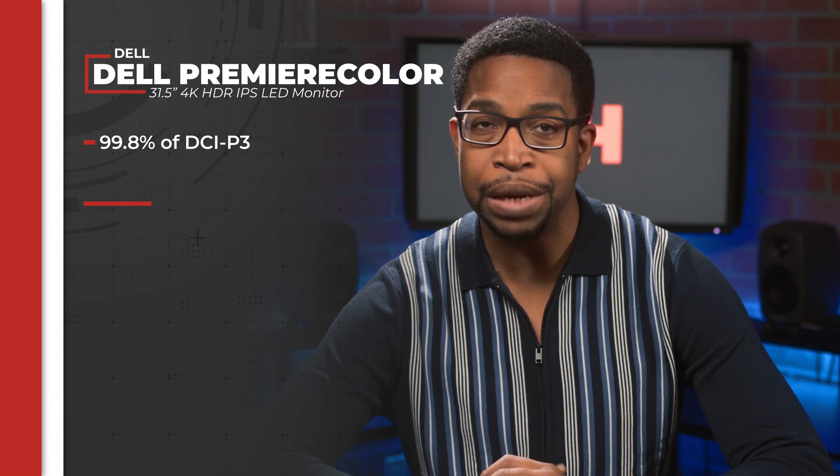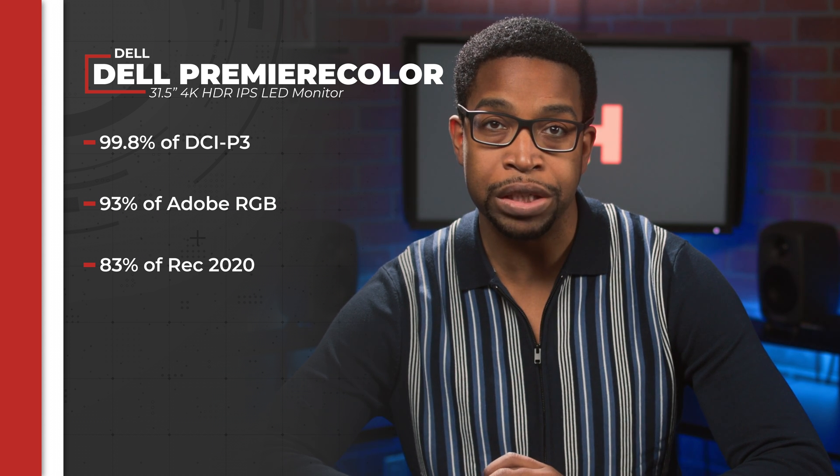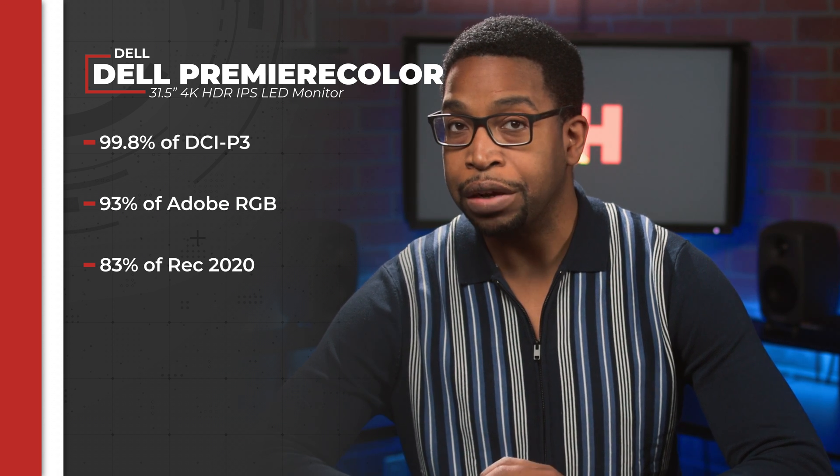Dell's Premier Color Monitor ships factory-calibrated for 99.8% of the DCI-P3 color space, 93% of Adobe RGB, and 83% of REC 2020.